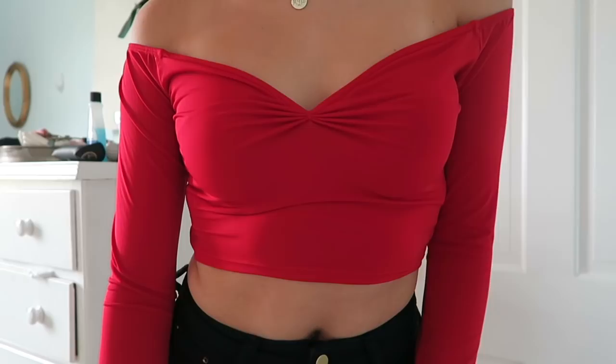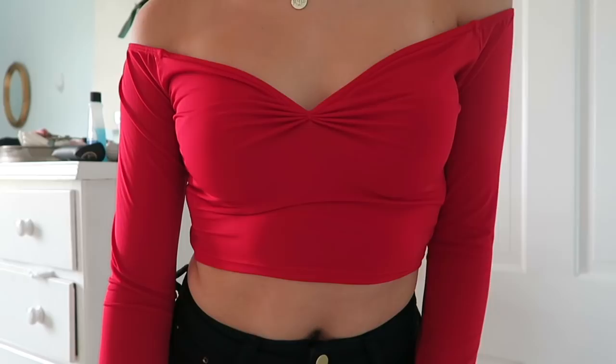Another shirt that I got — you guys know I've been loving wearing red. I got this beautiful top that's off the shoulder. It's really lightweight, so it's actually perfect for summer. It's just really flattering and the color is perfect — it doesn't drain you out.